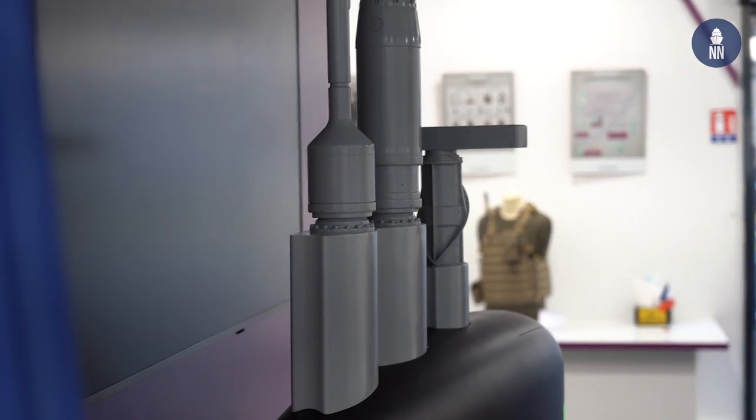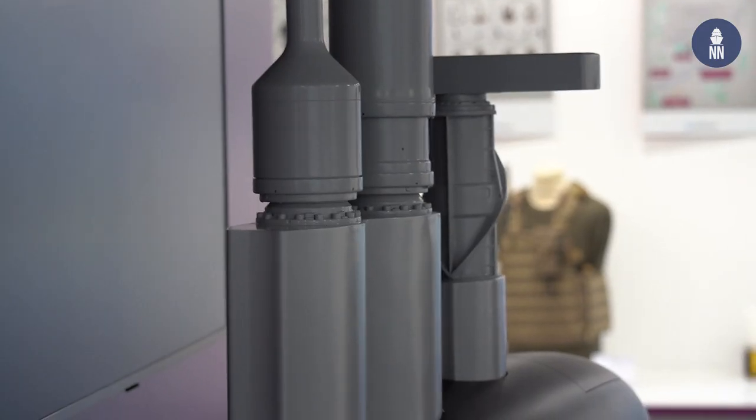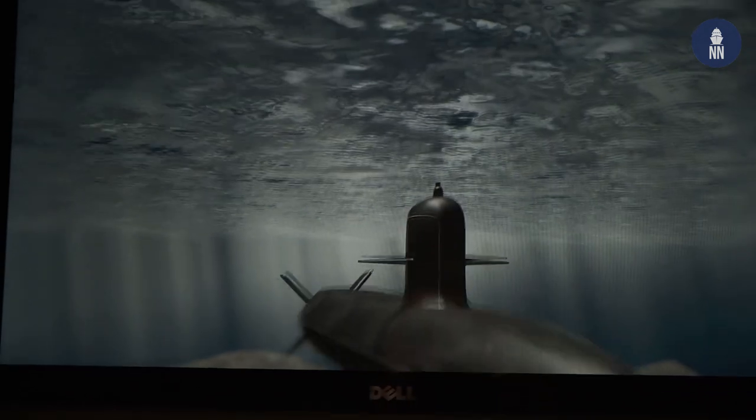We are now up to our third generation of masts that are in service with many platforms, currently under trials and operational, and we are already working on the next generation — our fourth generation of masts — for future programs.